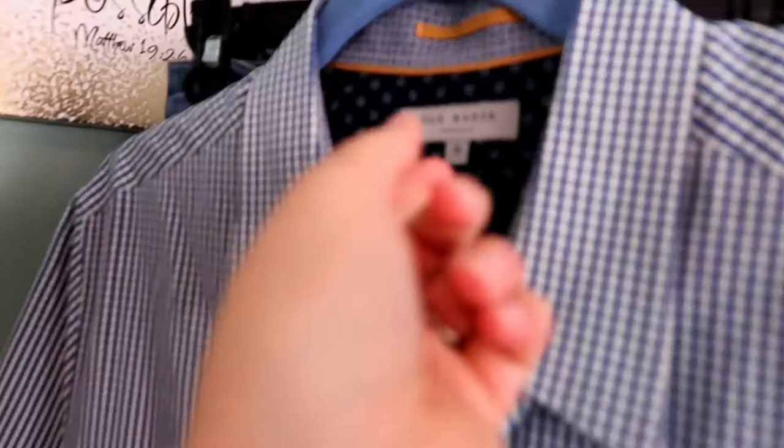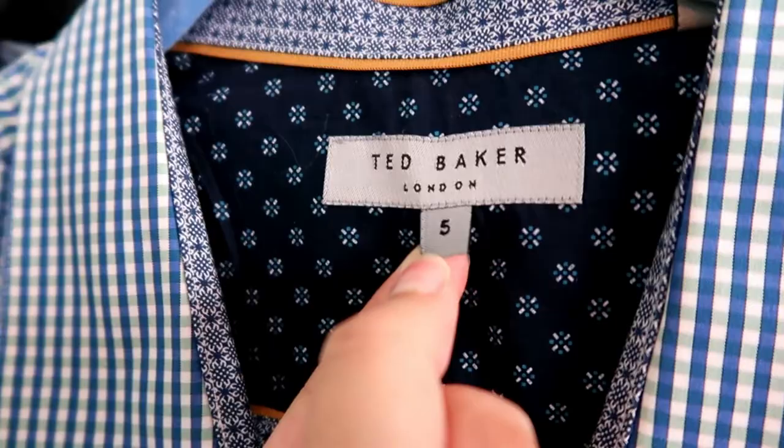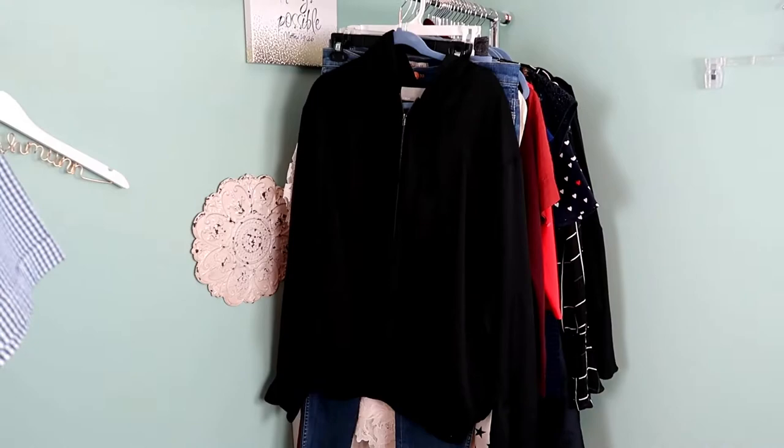I did pick up just a select few men's pieces. This first one is a Ted Baker short sleeve button down, size five, which I believe is an extra extra large in men's — I'll go ahead and look that up to be sure. I like the print on it. In fact if it was my husband's size I would totally give it to him because I think it is really well made.